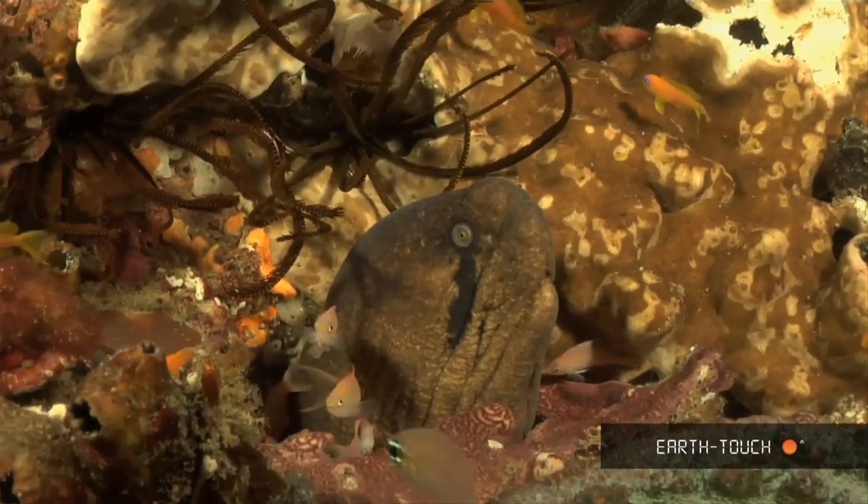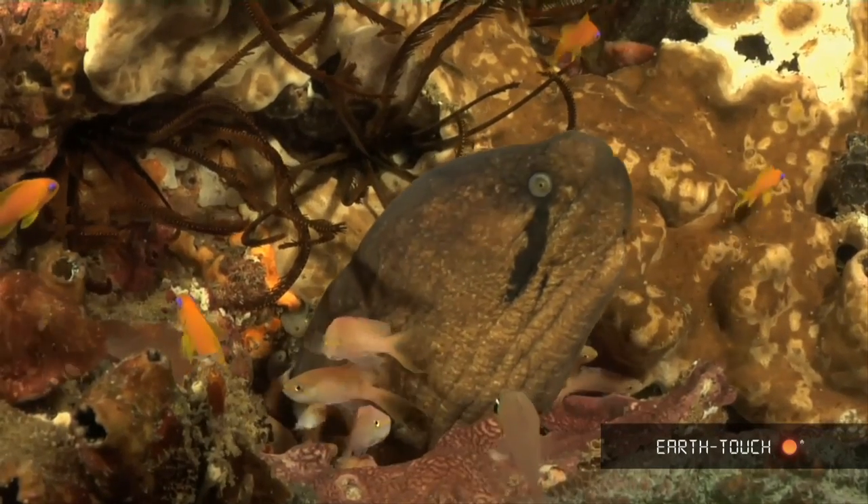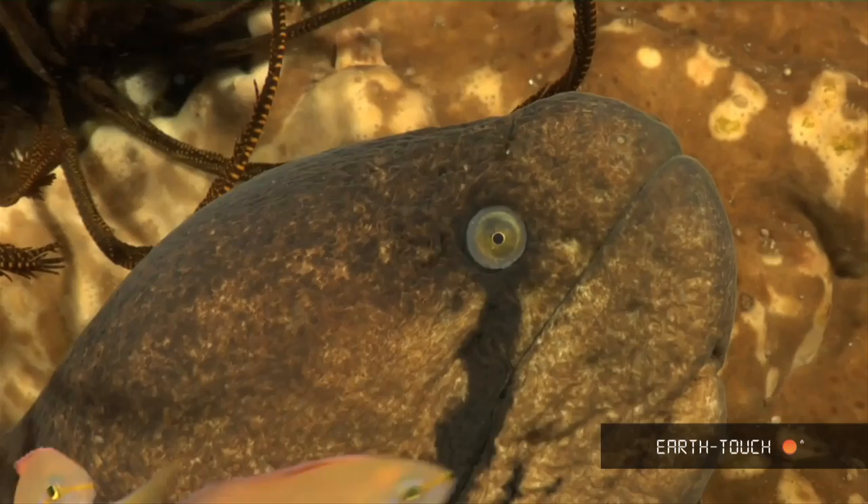There's the black-cheeked moray keeping very still, obviously perhaps hunting, looking for something to come a little closer.